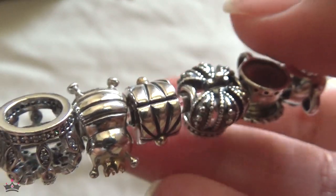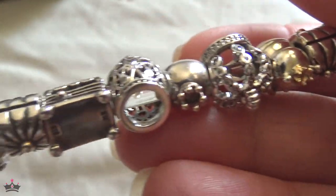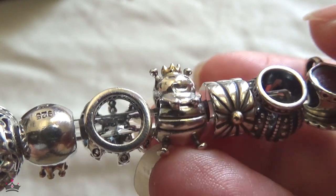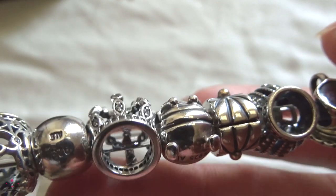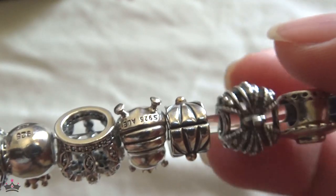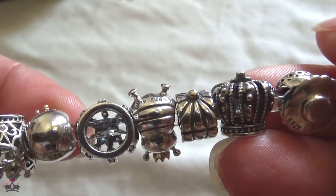The starburst charm is two-tone and I like to wear this bracelet with my two-tone bracelet, so it just belongs here. Next we have the queen bee — how can she not be on my royal-themed bracelet since she is the queen with the cute little crown on top? Then we have another crown that came out after the first one — it's a similar style but slightly different.